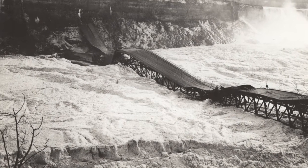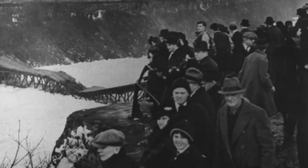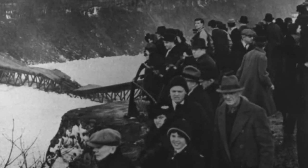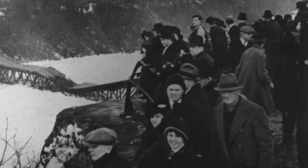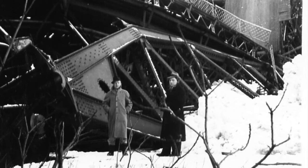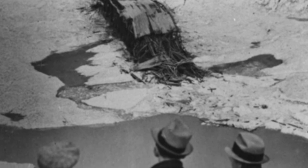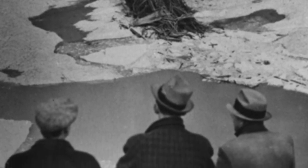The wreckage of the bridge was cut into six sections and remained a popular tourist attraction for the duration of the winter, until the ice bridge began to break up. On January 12, the pieces of the once grand bridge began to sink one by one, and the last one disappeared from view at 4pm.